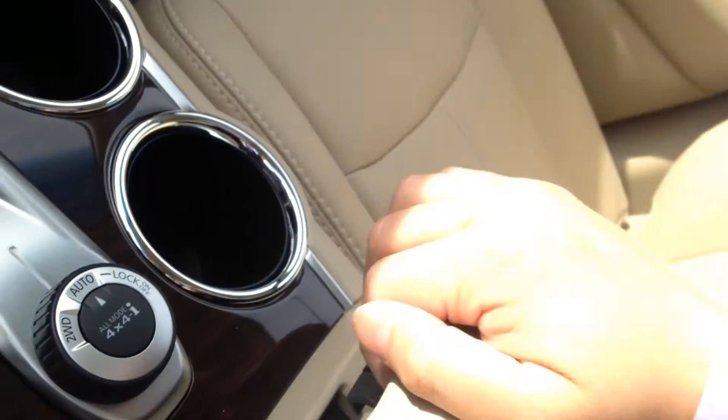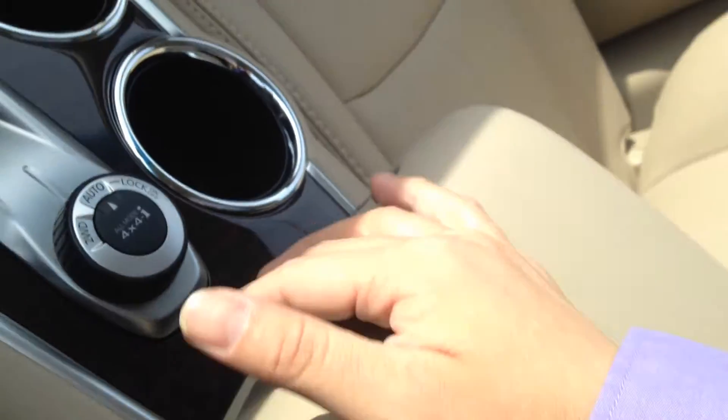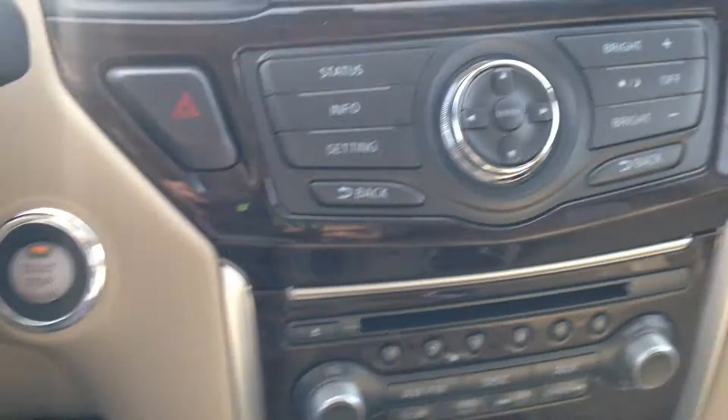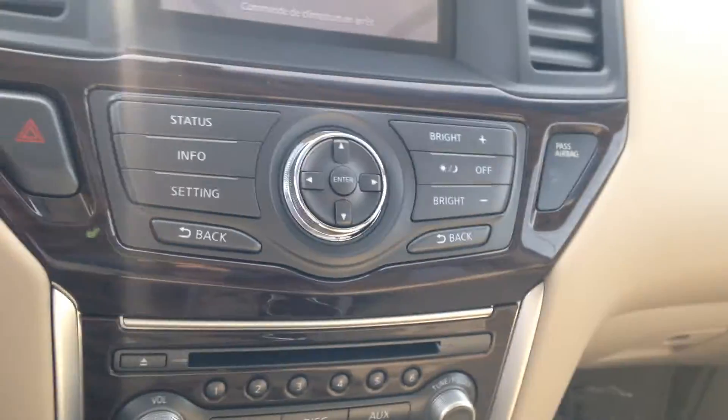Right in the center console is where you can plug your iPod in and listen to all your own music without too much hassle. You can control it right from your steering wheel.